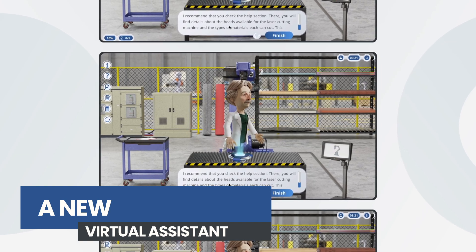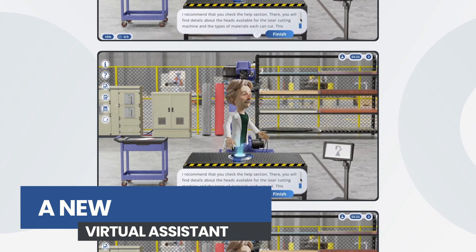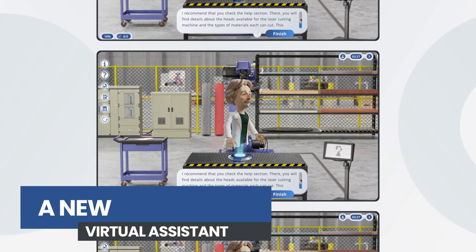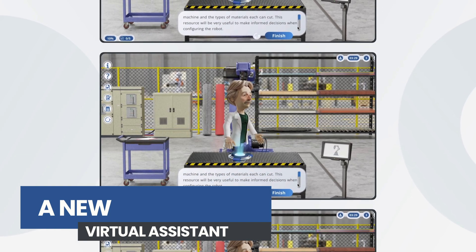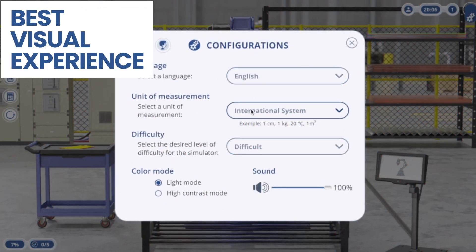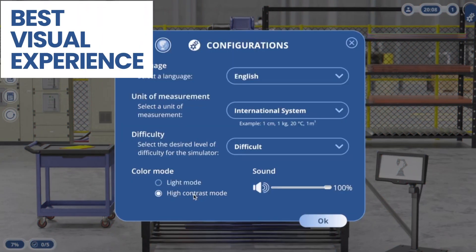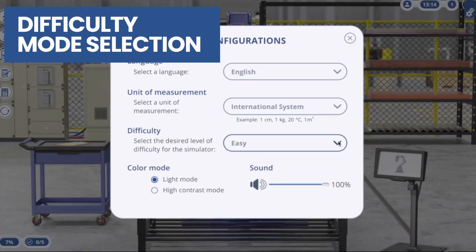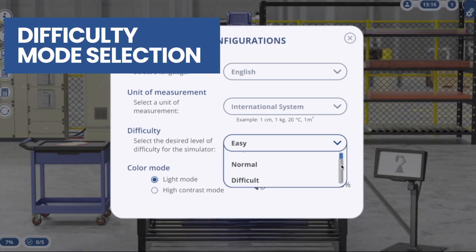A new virtual assistant through which students will be able to overcome obstacles, receive interesting information, and be guided throughout the simulation. Right mode and high contrast options ensure a better viewing experience. Explore tailored learning with difficulty settings that adapt to your pace and progress.